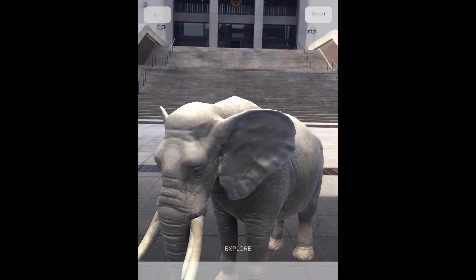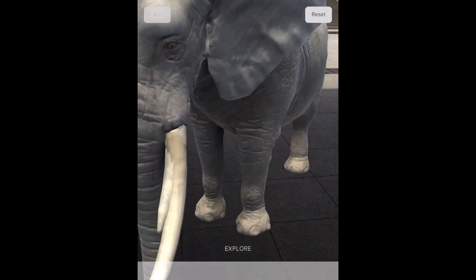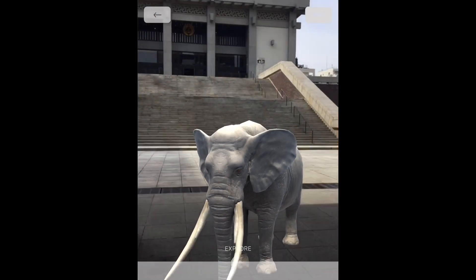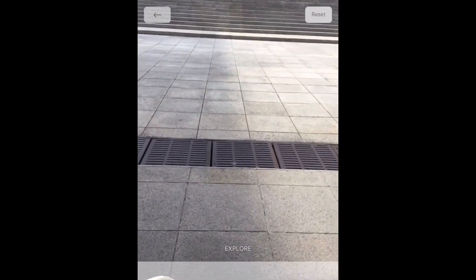There isn't an option to drag and reposition using a swipe, but you can do this by clicking the reset button — I found it a bit later. When you click reset, it repositions the lesson in the place where you're pointing your camera.